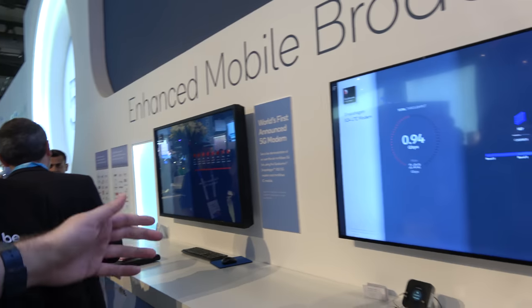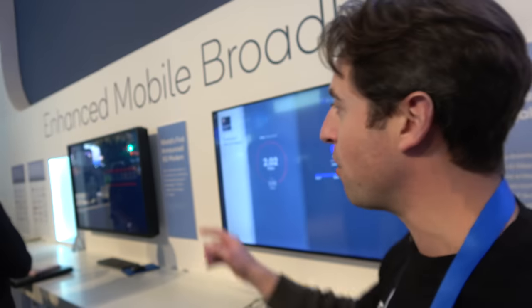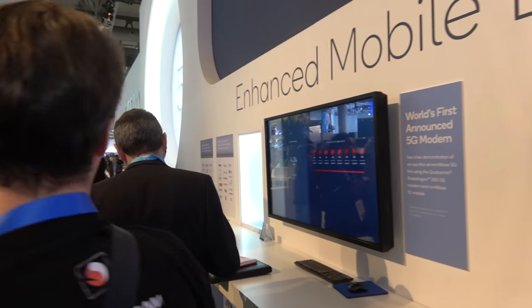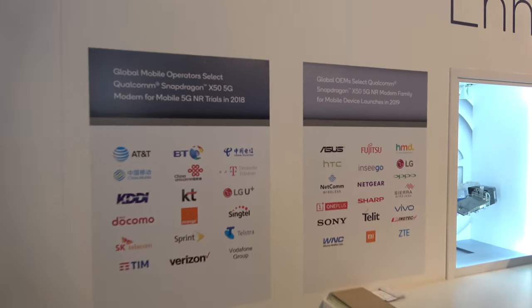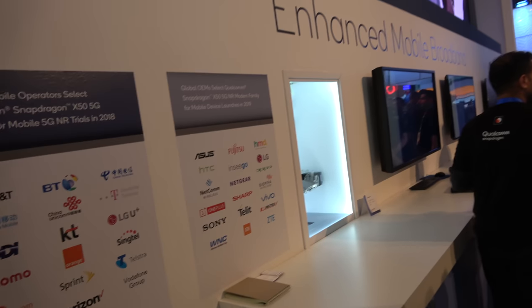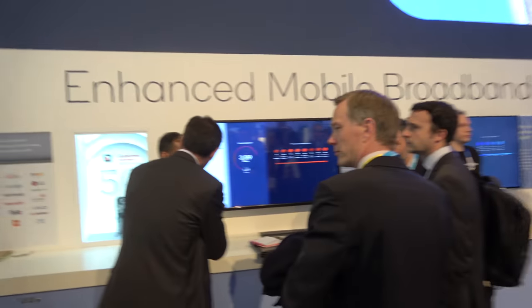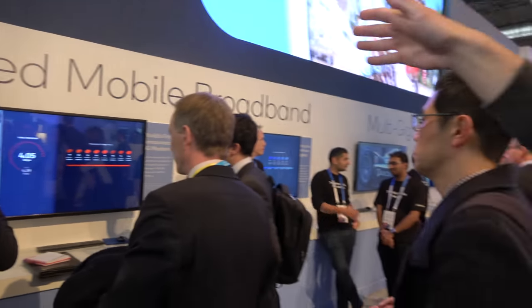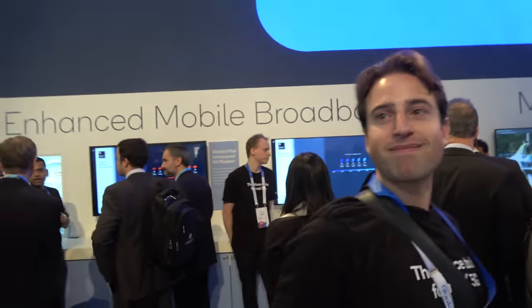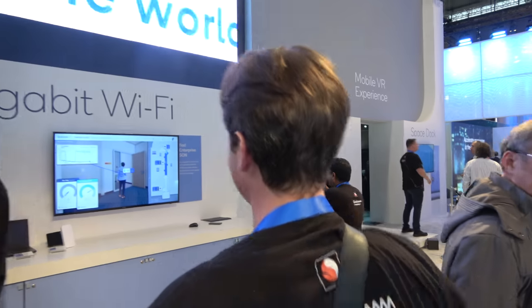5G is coming: in early 2019 about 30 partners are expected to launch 5G devices using the Snapdragon X50 modem, with partner names on the wall. There's a live 5G demo running on the show floor right now on a network Qualcomm constructed there, pushing around 4 Gbps — essentially wireless fiber to the phone.